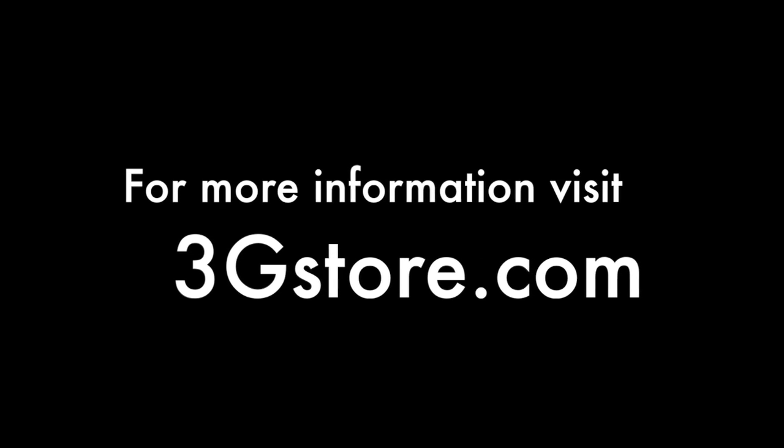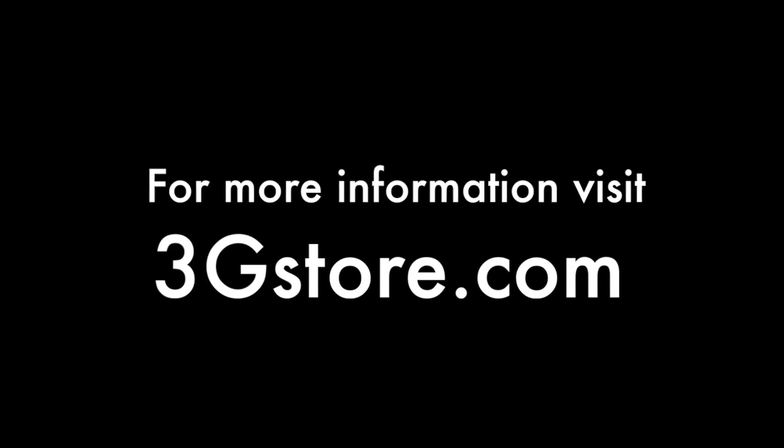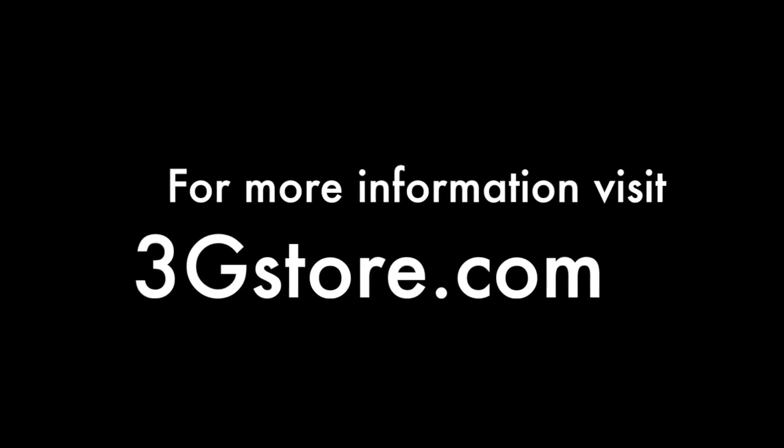For more videos like this, be sure to subscribe to our channel, and for more information, head over to 3GSTORE.COM. Thank you.